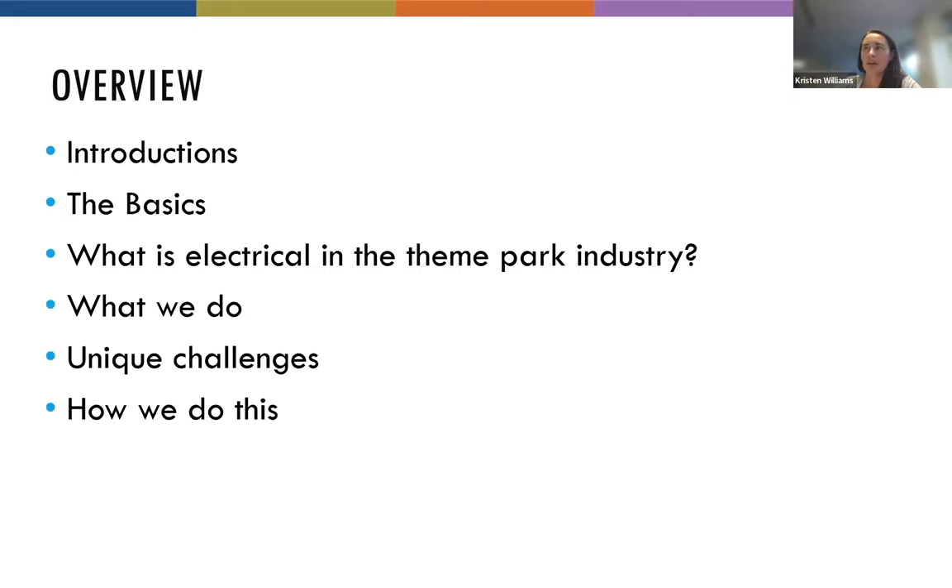Thank you, Walter. I'm going to give a little overview of what we'll cover tonight: introductions for me and Matt, then the basics of electrical engineering, then what electrical means in the theme park industry, the day-to-day documents we create, the unique challenges of the theme park industry, and finally the tools of the trade — how we do this and how you can do it too.